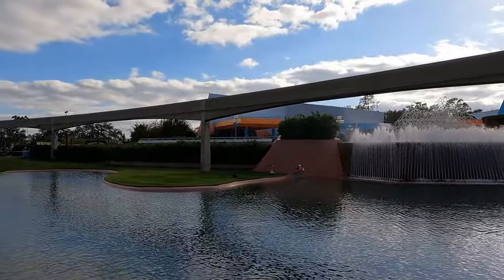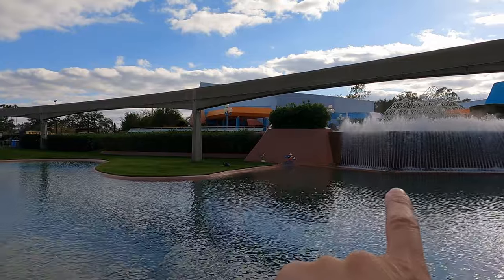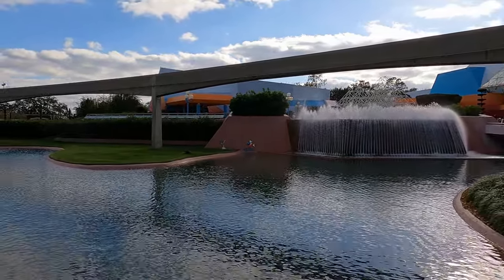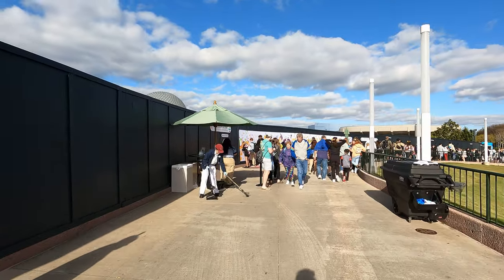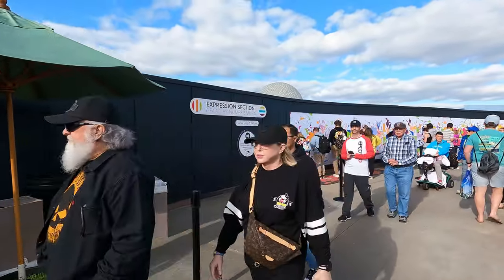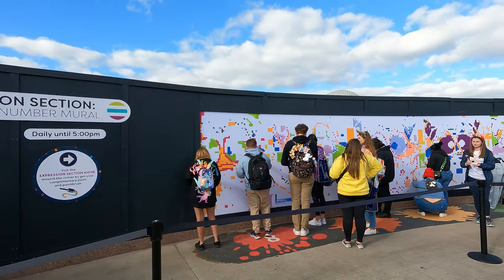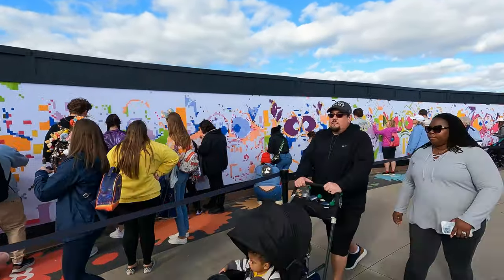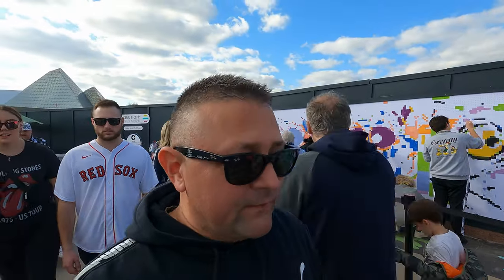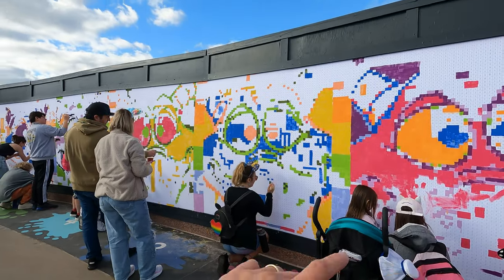As we come over the bridge entering into the World Showcase, you can see a Fantasia painting there with Sorcerer Mickey and the dancing brooms — I think that's just for the festival. I have found the mural! It's got some nice colors. It's called the Expression Section — a paint-by-number. Everyone comes in, gets a little brush, and they give you numbers to paint. We've done it every year. There's quite a long queue today.